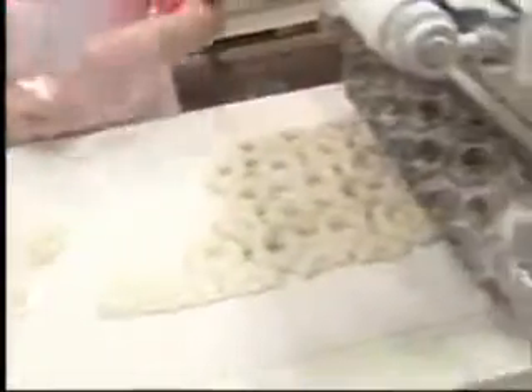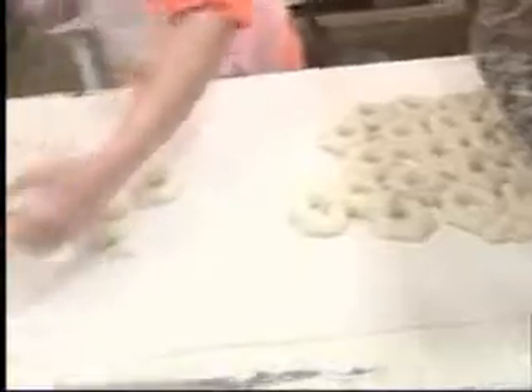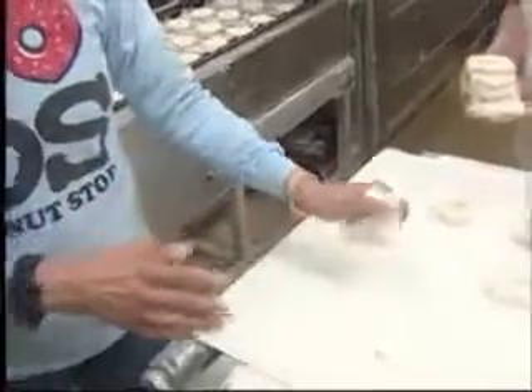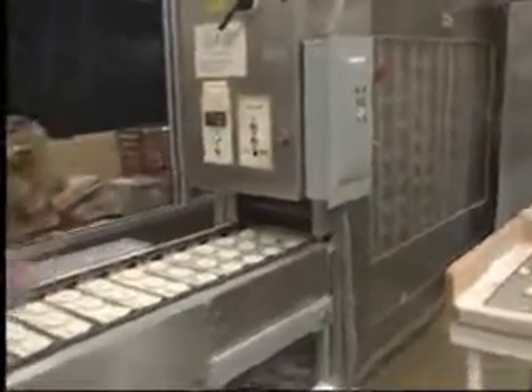This is a molding table — it's actually a sheeter with a donut cutter, and as you can see it cuts the donuts. It's a hexagon cutter so you don't get as much second dough. Then it goes on this proof box, and from this point to the end is 22 minutes exactly. So we know exactly when they start here, it will be 22 minutes until they come out on the other side.